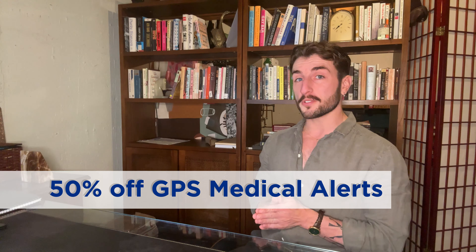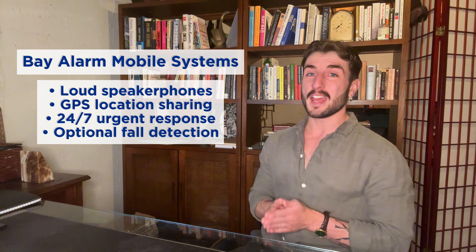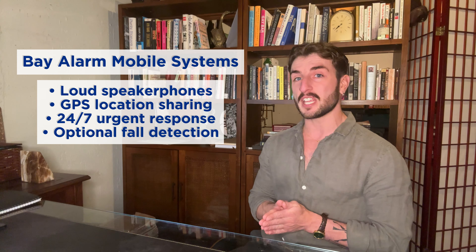If you're looking for a medical alert system this holiday season, Bay Alarm Medical is offering a 50% discount on all of its mobile systems. This includes the SOS All-in-One, the SOS Micro, and the SOS Smartwatch. These devices feature built-in speakerphones, GPS capabilities, and companion apps, allowing loved ones to keep track of a device from afar. If your loved one lives alone, then any of these devices is a great way to keep them safe. To learn more about our experience with Bay Alarm Medical systems, click the links in the description.